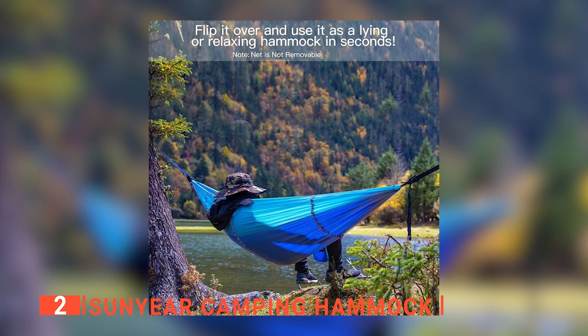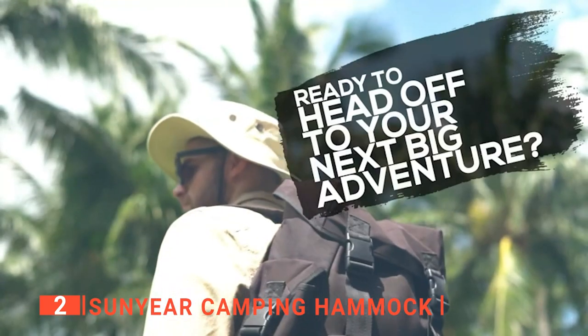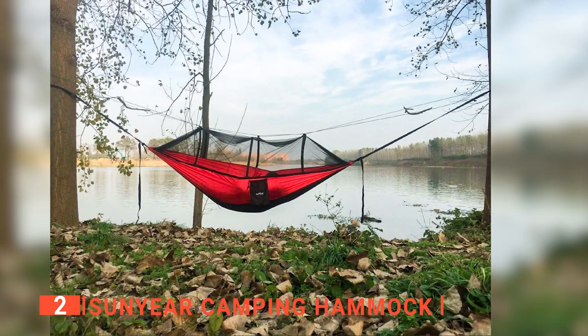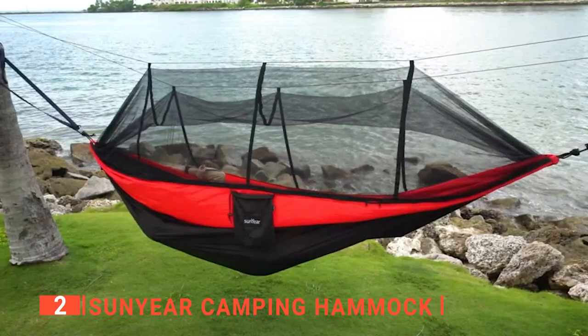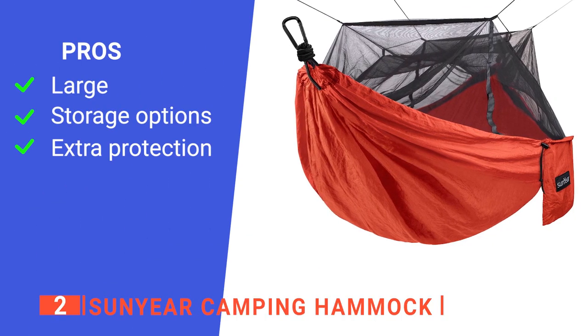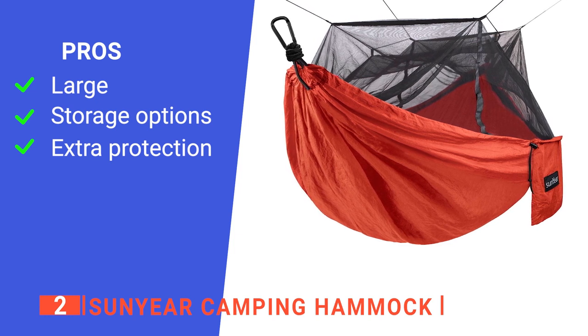I particularly liked that the Sungyear camping hammock can hold up to 500 pounds. This not only lets you sleep in it without worry of tearing, but also lets you store your backpack and other personal items. Furthermore, its two carabiners are ultra lightweight, giving the strength and durability the Sungyear needs. The hammock itself is 10 feet long for even the tallest person. Its pros are its 10-foot long design, its large exterior pouch, and a durable mosquito net.